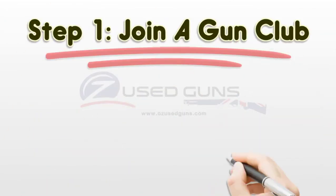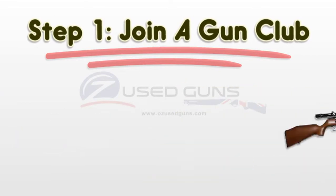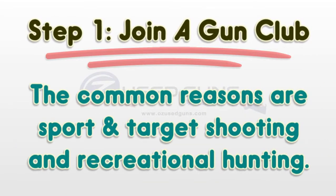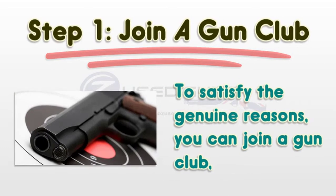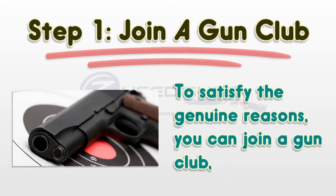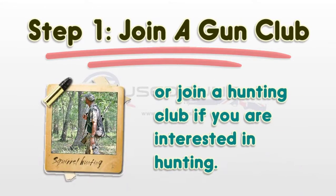Step 1: Join a gun club. You must have a genuine reason for holding a firearm. The common reasons are sport and target shooting, and recreational hunting. To satisfy the genuine reasons, you can join a gun club, or join a hunting club if you are interested in hunting.